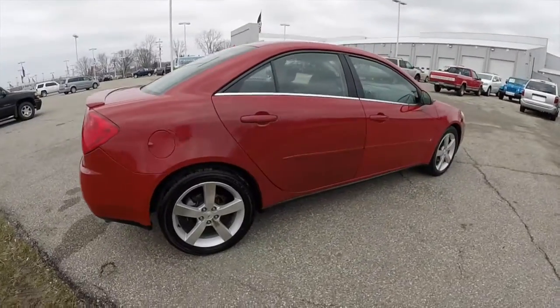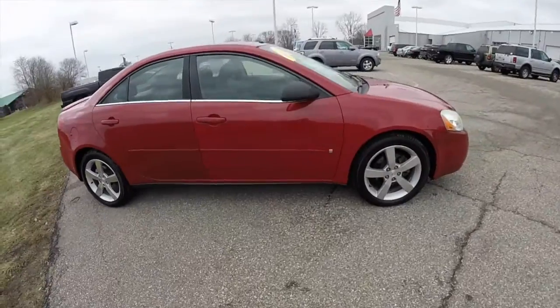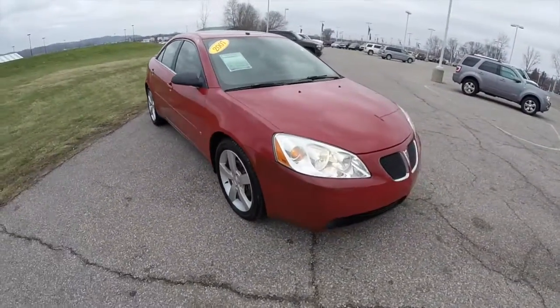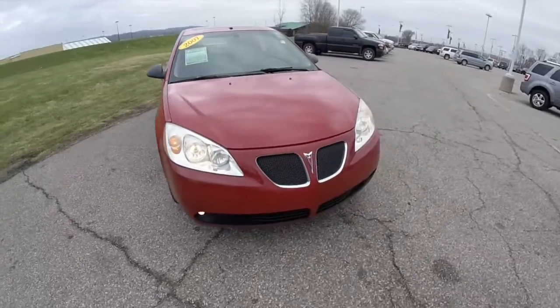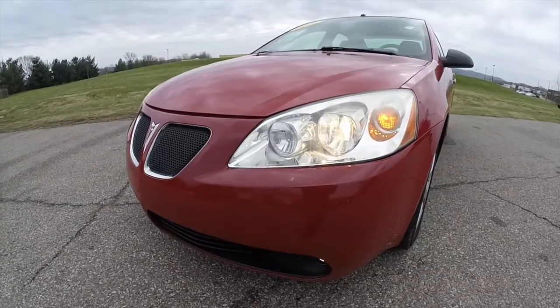This does conclude our quick walk around look at this 2007 Pontiac G6 GTP. If you have any questions or would like to see this vehicle, please contact our showroom. One of our friendly sales staff will be more than happy to answer any questions you may have. And as always, thanks for watching.